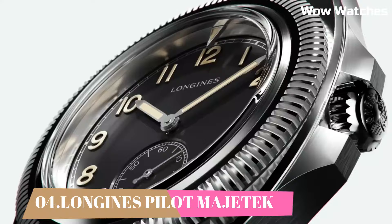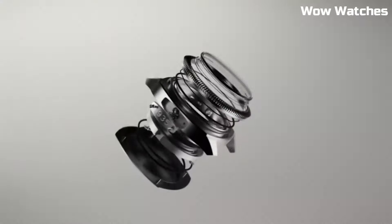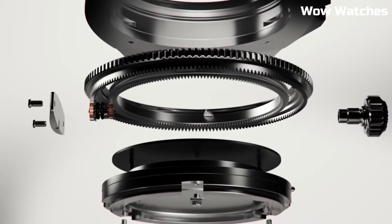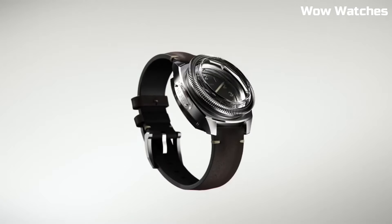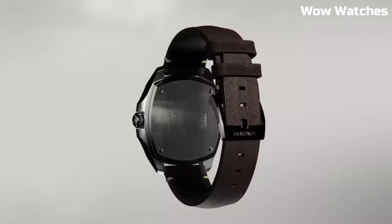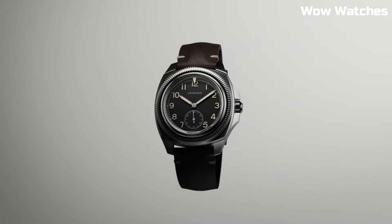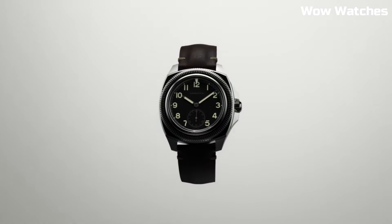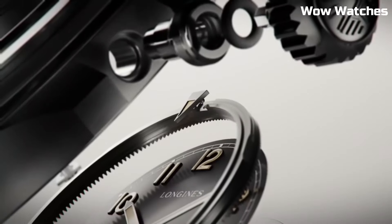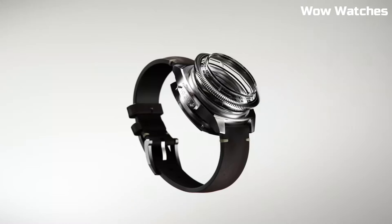Number 4: Longines Pilot Magitech. Longines continues to keep a close and long-standing connection with the world of aviation. The brand has produced a large number of pilots' watches and chronographs. Shape: cushion. Material: stainless steel. Lug distance: 22 mm. Thickness: 13.3 mm. Water-resistant to 10 bar. Case specificities: bi-directional rotating bezel, screw-in crown.